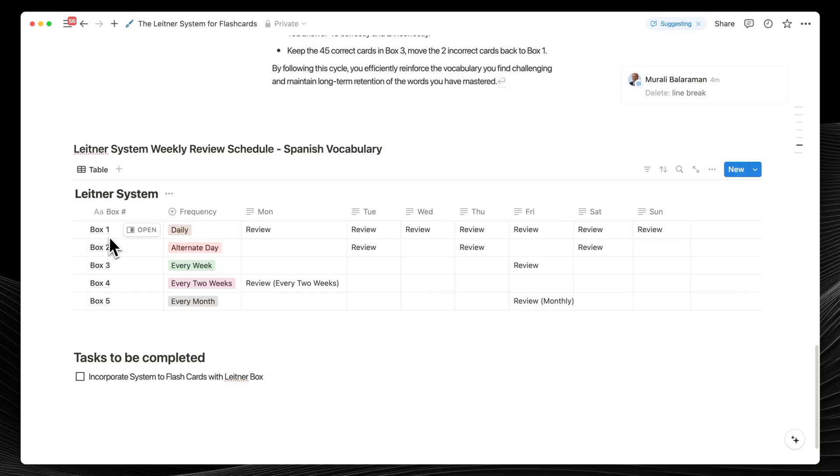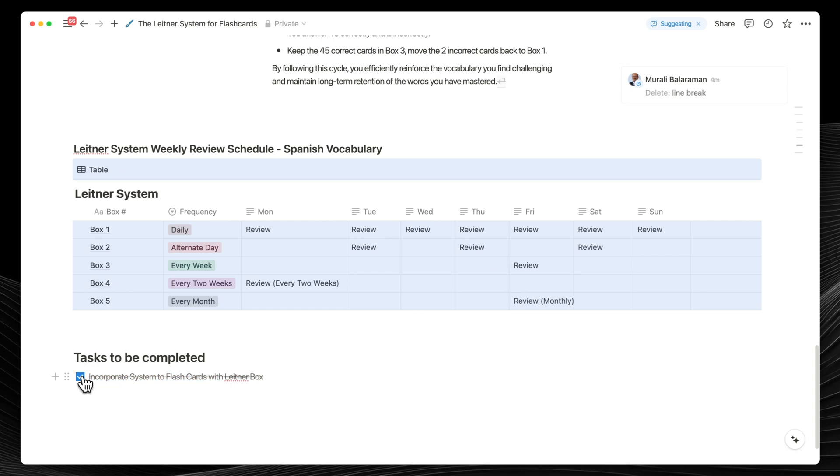Currently there are some limitations on Suggest Edits. There's no option to accept or reject all or specific suggestions together as a group. It doesn't work on databases, main titles, or allow you to suggest checking and unchecking of to-do list boxes.